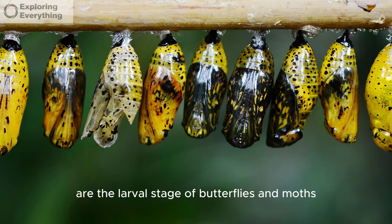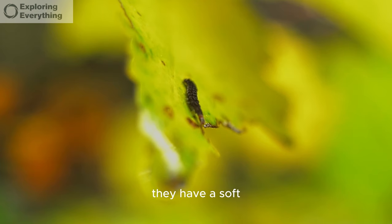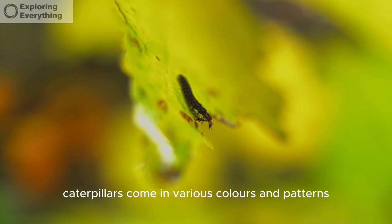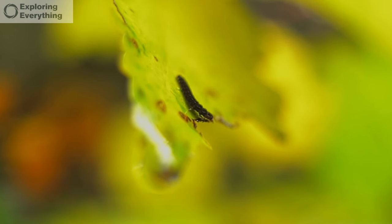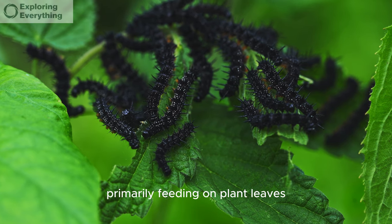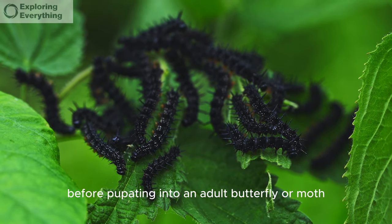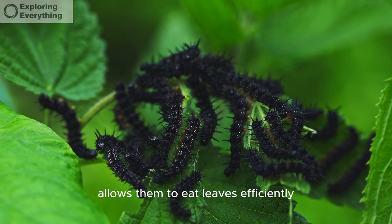Caterpillars are the larval stage of butterflies and moths. They have a soft, elongated body covered in tiny bristle-like hairs, and come in various colors and patterns, often camouflaging with their surroundings. These larvae are voracious eaters, primarily feeding on plant leaves. A caterpillar's main goal is to consume and grow before pupating into an adult butterfly or moth. They have a unique chewing mechanism that allows them to eat leaves efficiently.